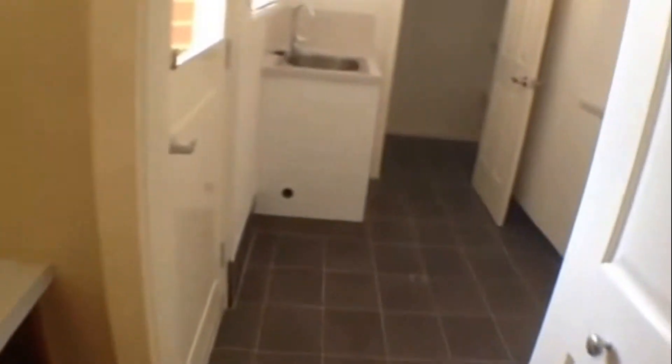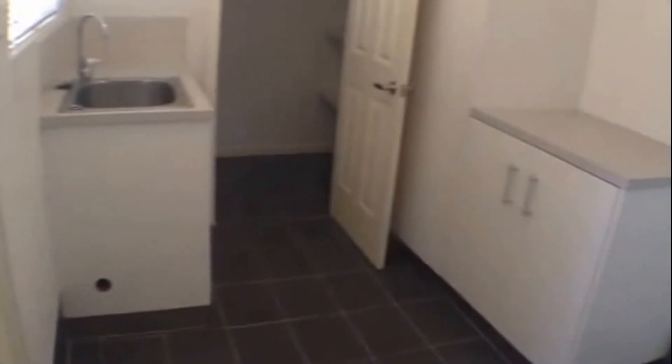Just off the kitchen here we have the laundry — really well located, very handy through to the garage there and through to a massive linen press. So there's plenty of storage in this home, they've certainly taken care of that. Here we have additional storage and you can see we've got that door from the laundry through to the yard to get to the clothesline.